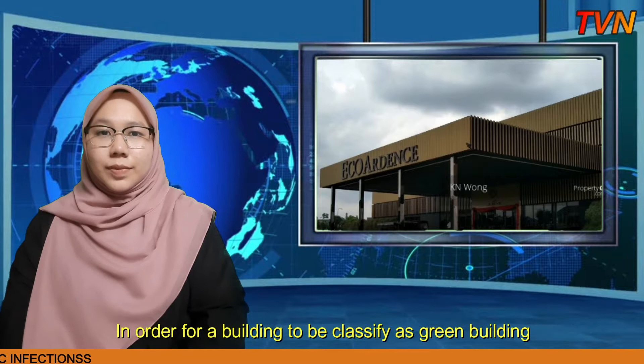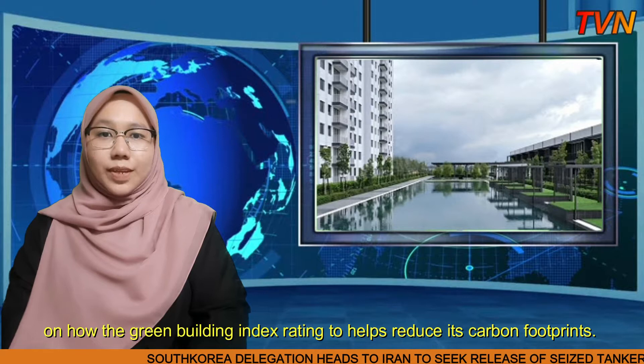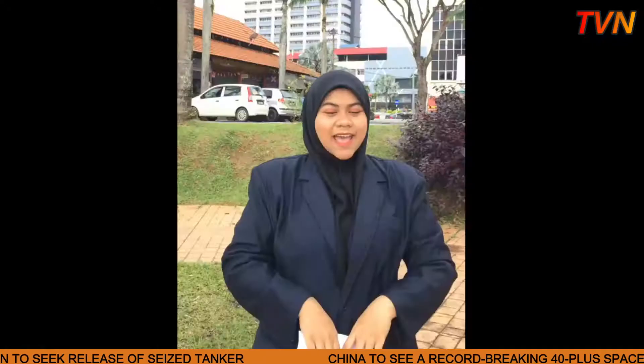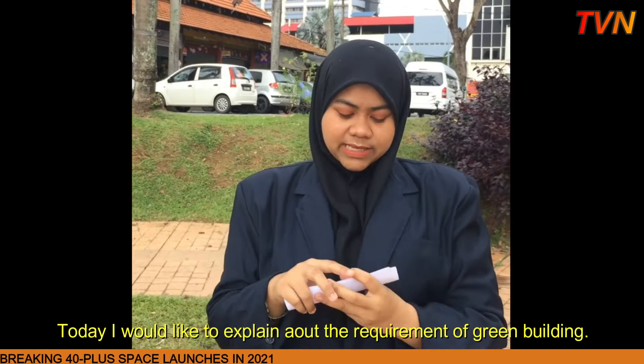In order for a building to be classified as green, it needs to fulfill certain requirements that can give more understanding on how the Green Building Index rating tool helps reduce its carbon footprint. Now I turn to Ilya Najeeha Azhar, live from JBL Building. Hi, Assalamualaikum. My name is Ilya Najeeha. We are at Kuantan. Today I would like to explain about the requirements of green buildings.